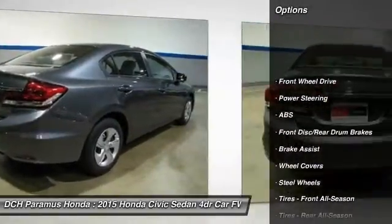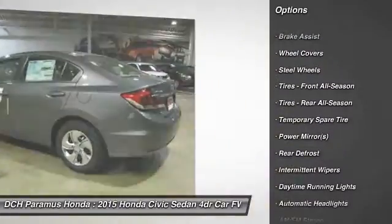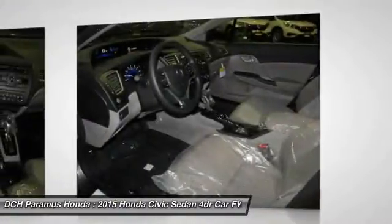Keyless entry, traction control, steering wheel audio controls, anti-lock braking system, backup camera, stability control.